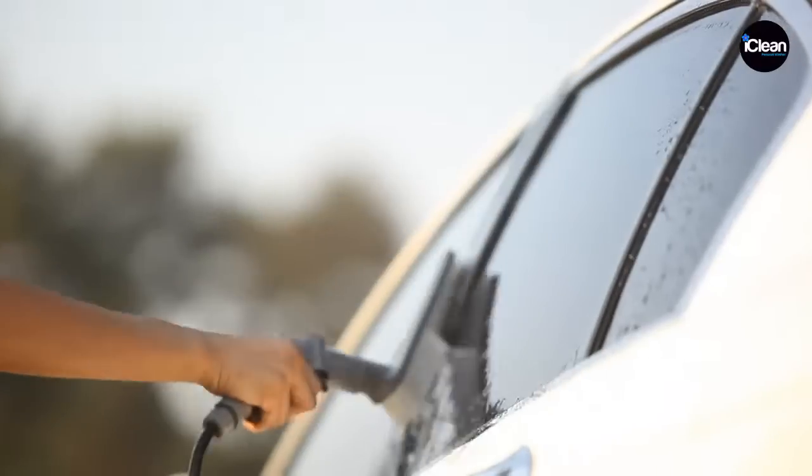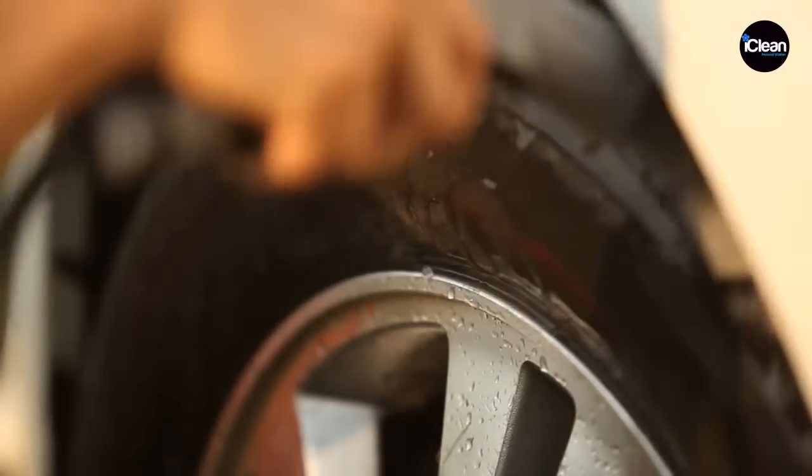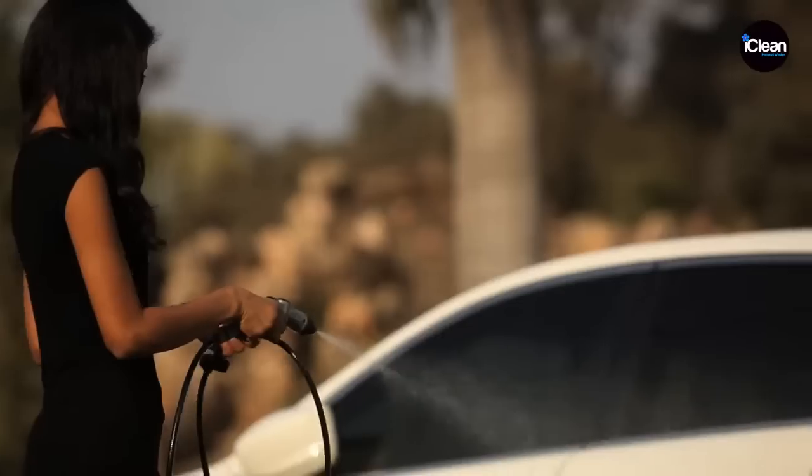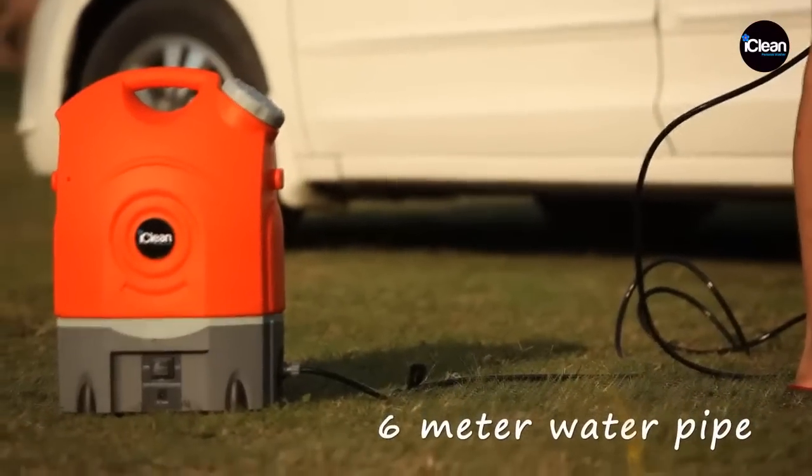With the Soft Brush Attachment, you can do away with every speck of dirt, even the most stubborn one, so that you can get that perfect sheen. The 6-metre long water pipe lets you manoeuvre freely while you wash and clean.